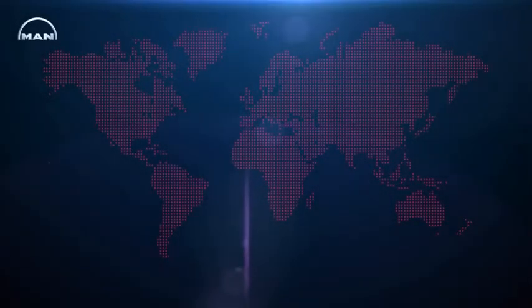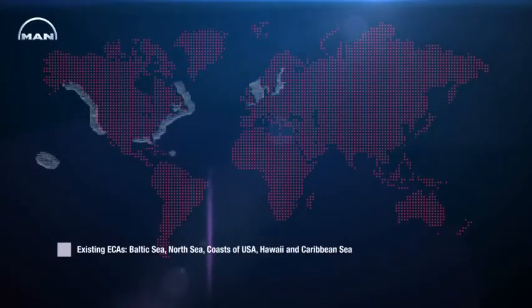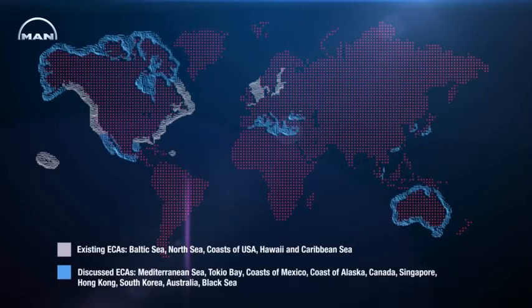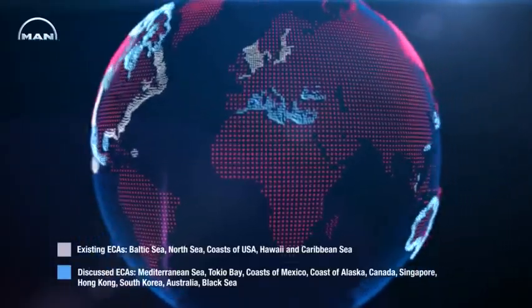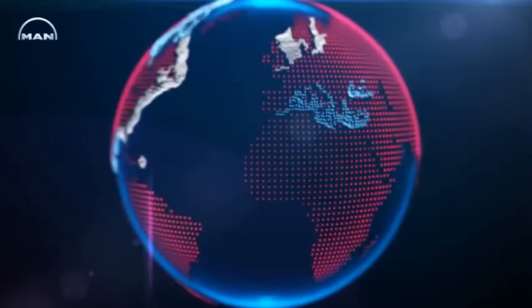In the coming years, global shipping will be facing tough challenges. Growing energy demand is pushing up liquid fuel prices, and the use of alternative fuels becomes ever more attractive. In addition, rising environmental awareness leads to stricter emission regulations, especially in the IMO Emission Control Areas. In the future, these areas will be restricted exclusively to ships that fulfill the IMO Tier 3 emission regulation.